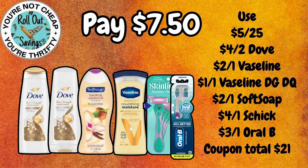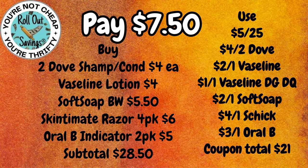For $7.70, you're going to get two Dove Shampoo and Conditioner — one of each — Soft Soap Body Wash, the Vaseline Lotion, the Skintimate Razor, and the Oral-B Indicator Toothbrush 2-pack for $7.50.